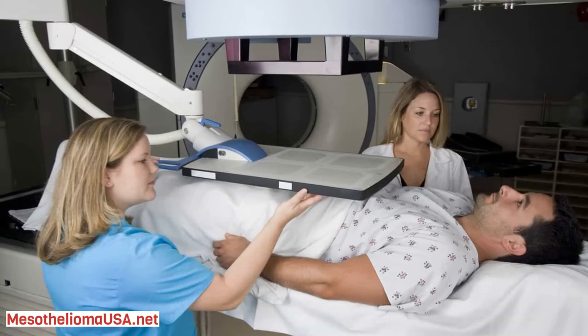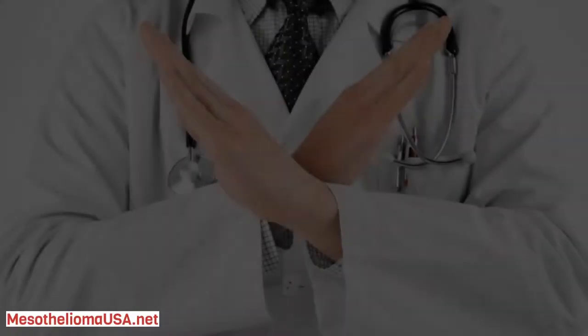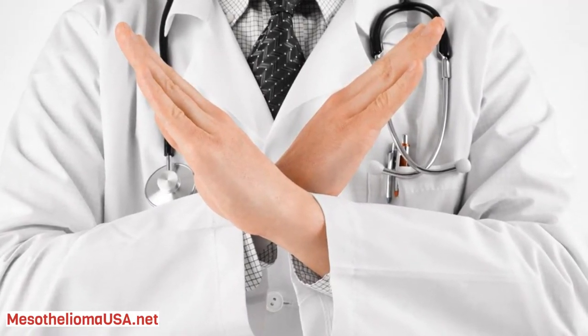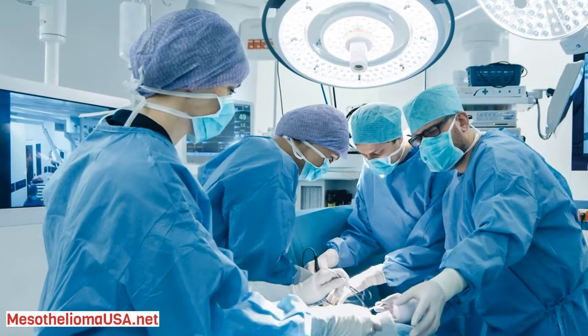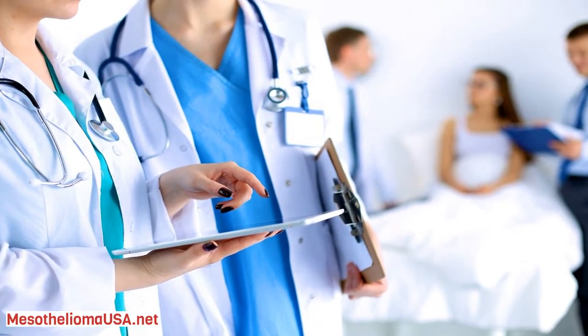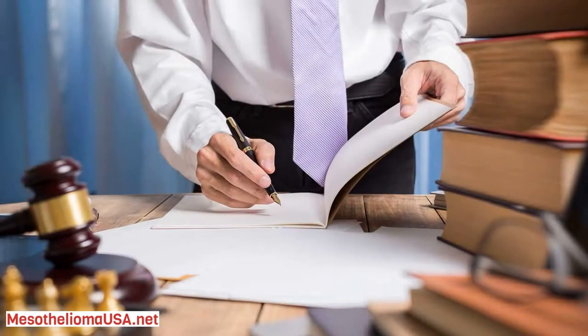More rare than its counterpart that develops in the lungs, peritoneal mesothelioma affects about 600 Americans each year. Despite being the second most common type of mesothelioma, it has the most favorable prognosis. Patients who undergo cytoreductive surgery with HIPEC live for 5 years or more in many cases.